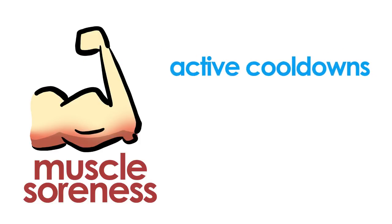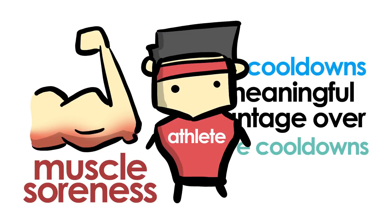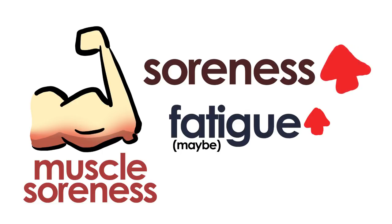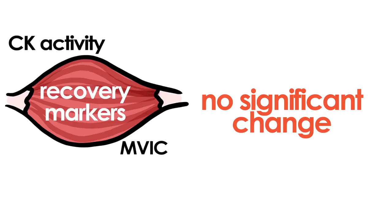We see a similar outcome for muscle soreness. Active cooldowns did not show any significant advantage over passive and, again, any small benefit applied mostly to well-trained subjects. Some even found an increase in soreness, likely from the additional fatigue incurred from the active cooldown itself. The same goes for indirect muscle recovery markers like creatine kinase and muscle voluntary isometric force contraction, where active cooldowns don't seem to change much of these recovery factors.